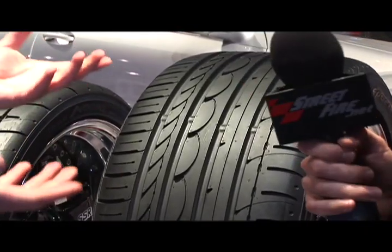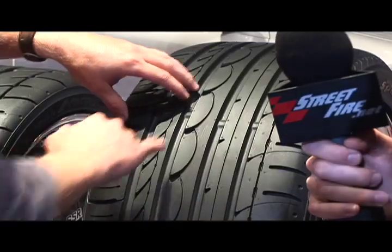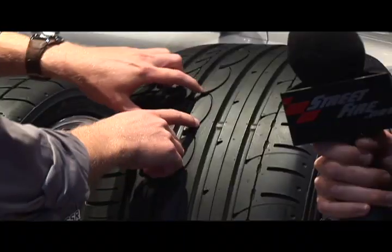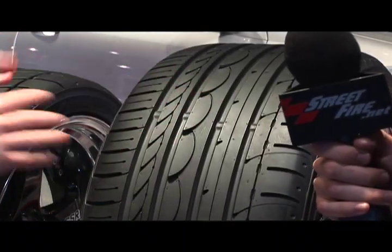It's a tire they can use and drive — it's not a dedicated track tire. Little things like these curvatures are done a lot for what's called NVH — Noise, Vibration, Harshness — and that's testing that each tire manufacturer does. A little cut there makes it a lot quieter. Believe it or not, that's what works.